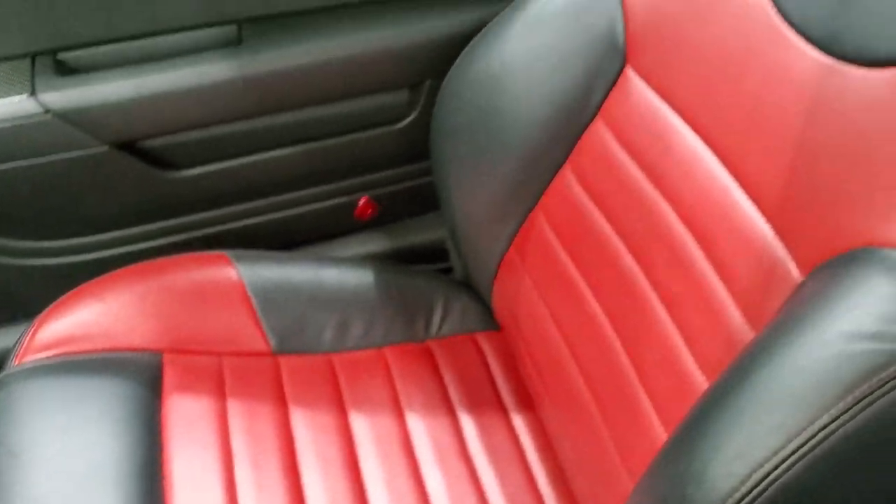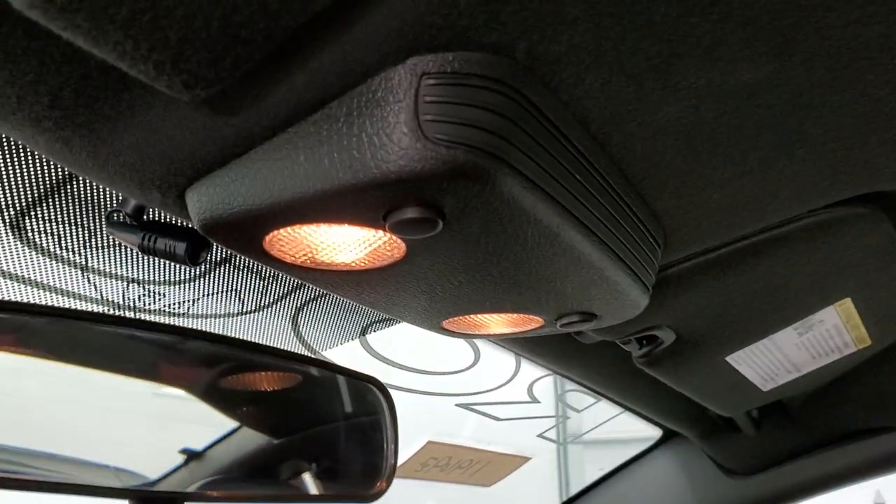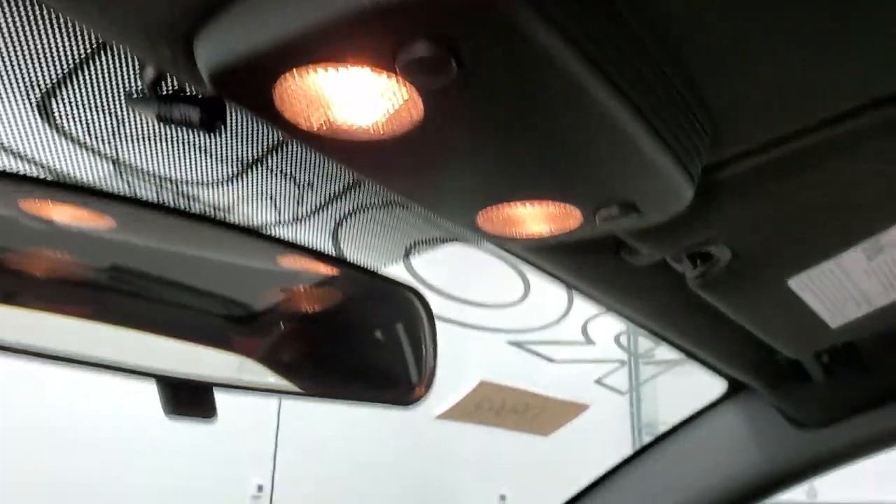Passenger side seat is in really nice shape. The headliner is in excellent condition on this car — I don't think it's ever been smoked in; it smells very clean. You do get map lights up there and that's your Bluetooth microphone right there.